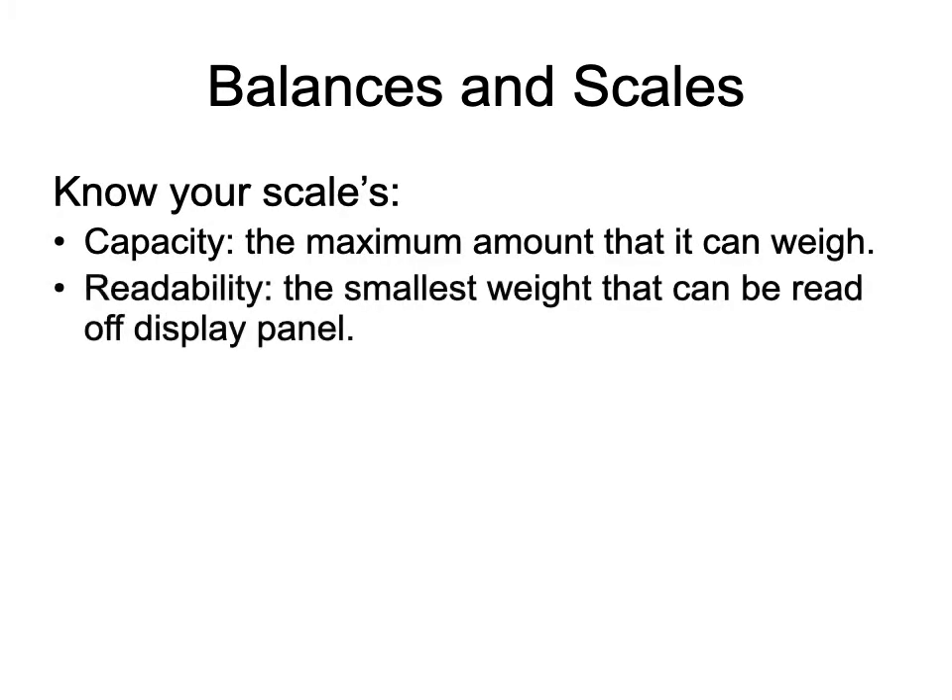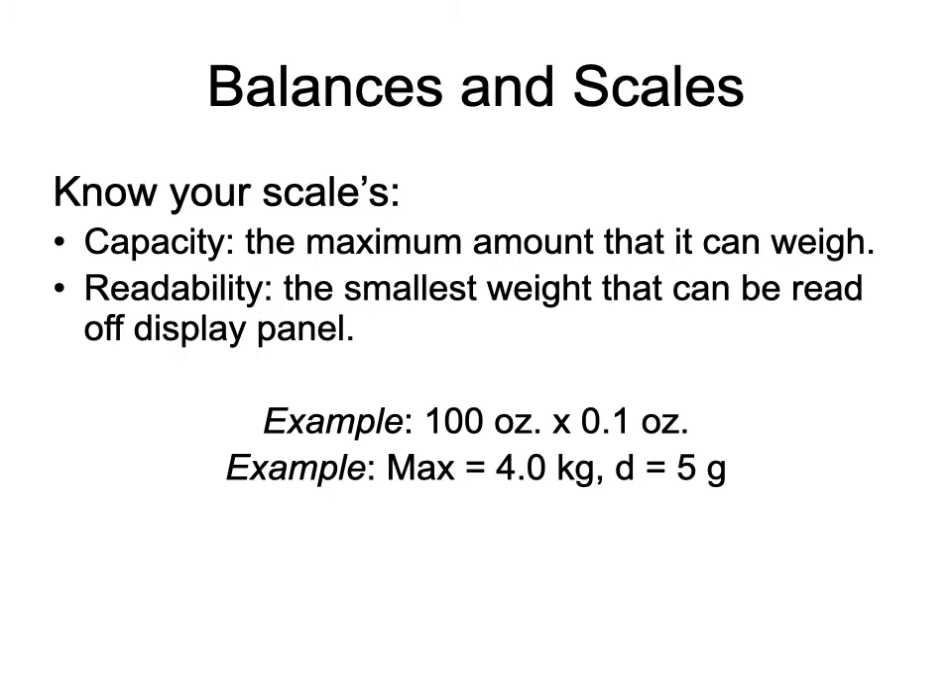You should know your scale's capacity — the maximum it can weigh — which is indicated by a sticker or engraving on the scale. It also tells you about the readability: the smallest weight that can be read on the display. For example, it might show six pounds maximum times 0.1, meaning it reads as small as one tenth of an ounce. Here's an example: 100 ounces times 0.1 ounces, or four kilograms with a readability of five gram increments — so it won't read one gram, it'll read in five gram increments. It's important to know so you understand how you're weighing things.